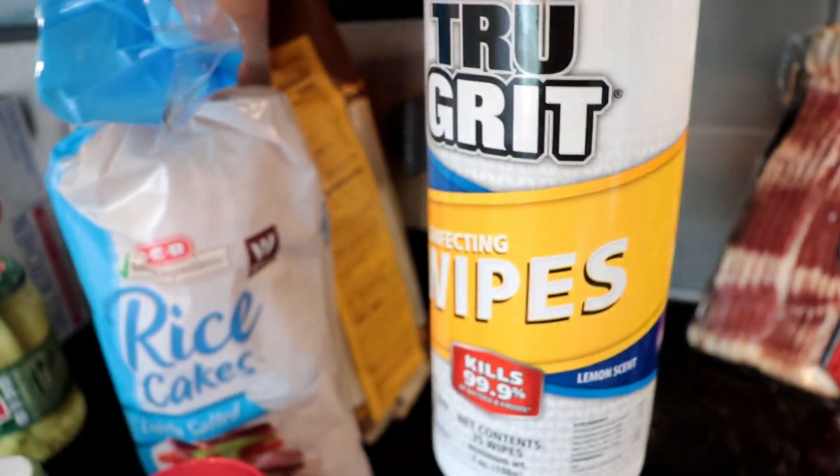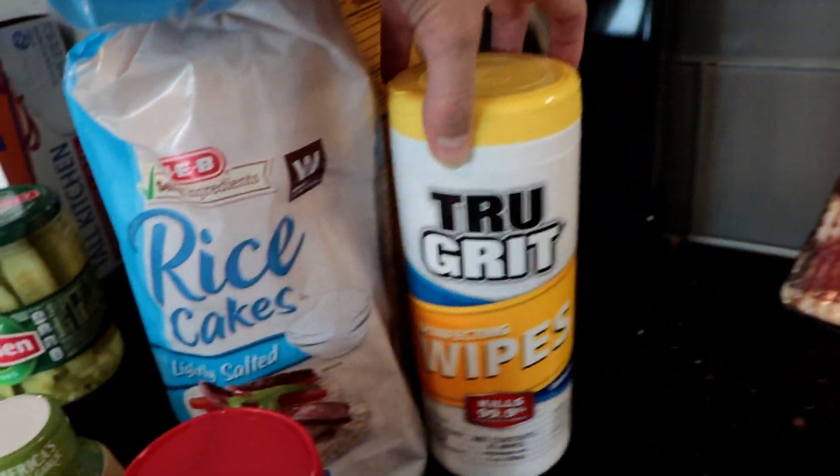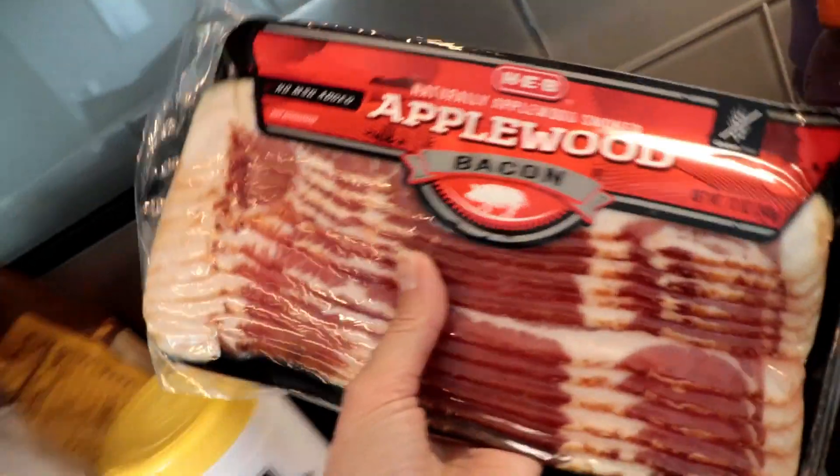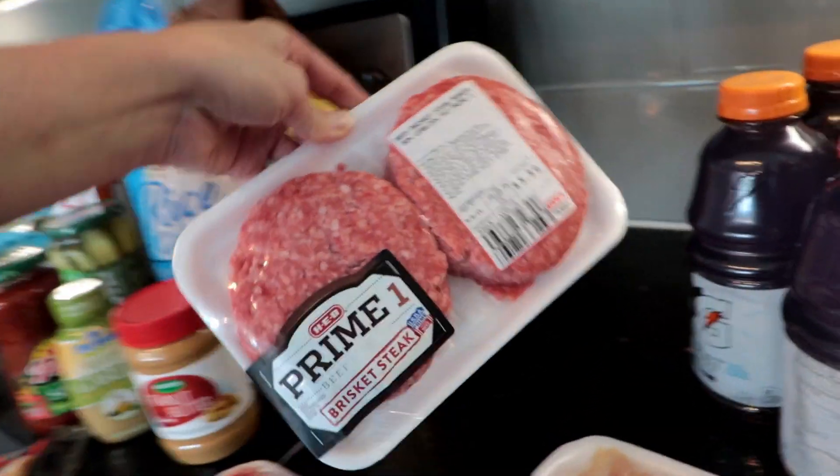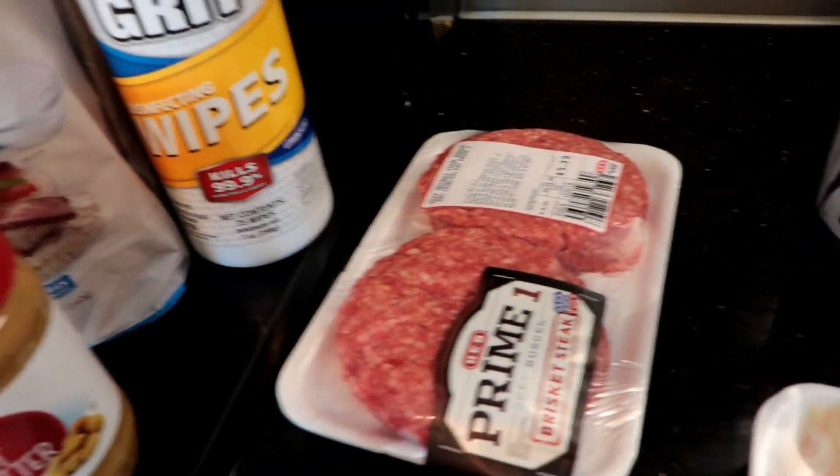I also had a coupon for a free bottle of disinfecting wipes. Got some bacon, got a steak, and got some beef brisket steak burgers — already formed patties.